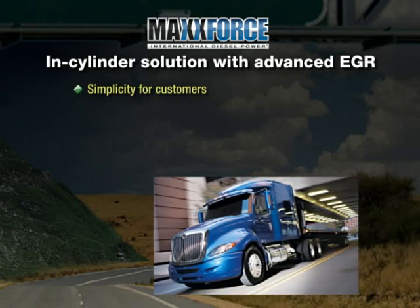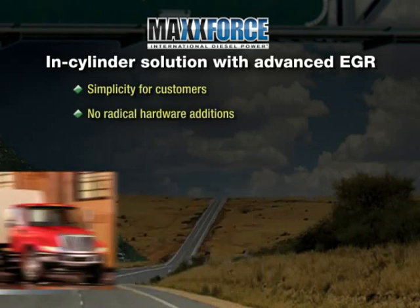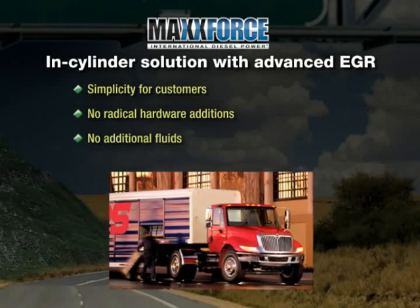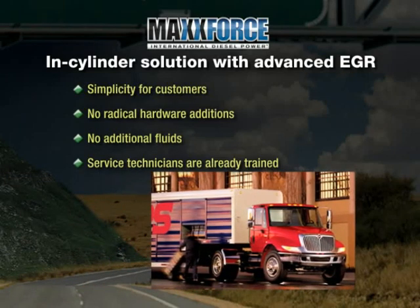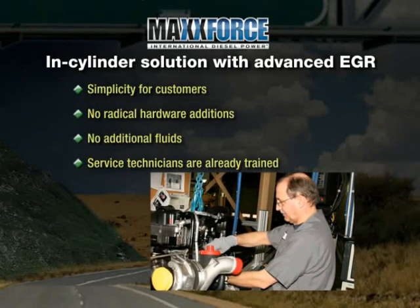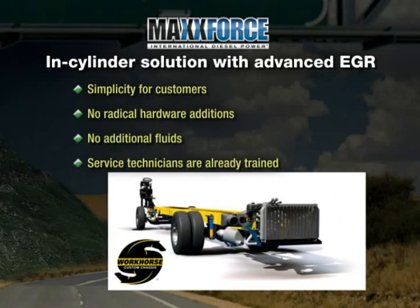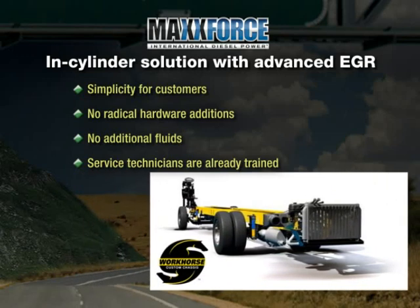With Navistar's solution, there is no need for any infrastructure changes, any radical hardware additions, or any additional fluid. Service technicians are already trained on the systems, unlike SCR, which will require driver and technician training to service the system. And TEMs won't have to re-engineer bodies and functional components to accommodate new hardware and packaging.